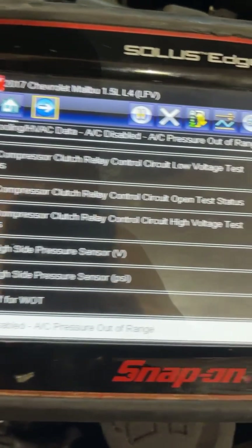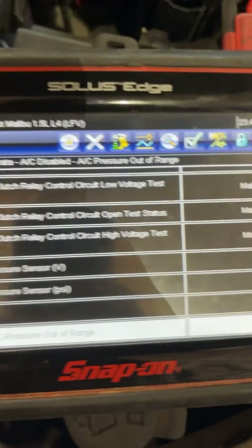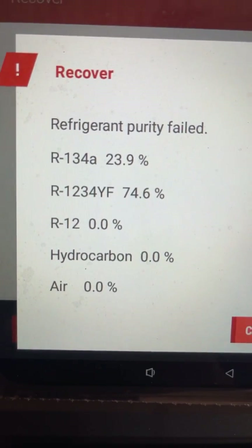We went to the high side AC pressure sensor, unplugged it, and the reading went to zero — looks like we have a bad pressure sensor. And look at this: we've got the wrong refrigerant in the system — it's contaminated, showing R-134a mixed with another refrigerant. Unbelievable.